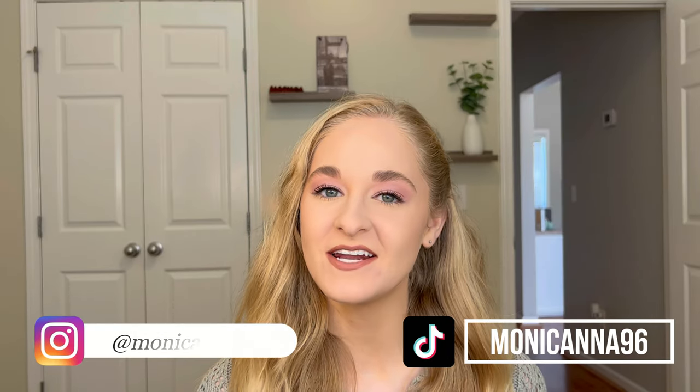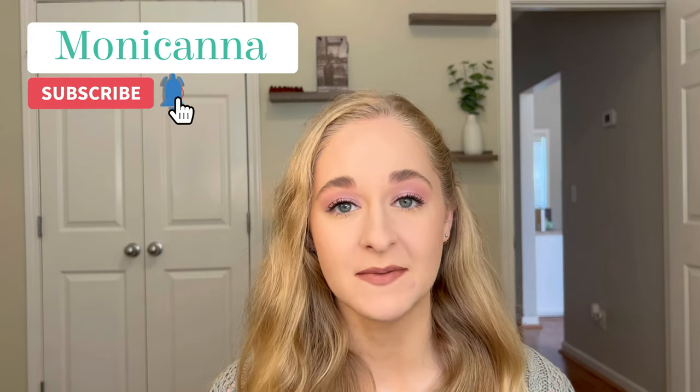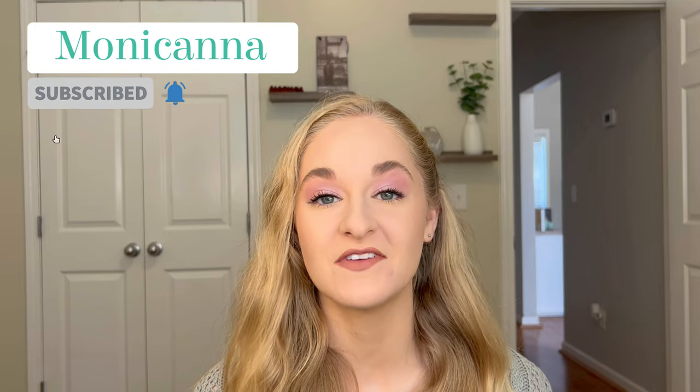Hey guys, welcome back to my channel. Today's video is a trying new makeup video. I filmed this video last week, so you're going to see me in the past, but I forgot to film the intro so I'm filming it today. I didn't want to refilm the whole thing since it would defeat the purpose of a first impressions video, so I'm wearing the same sweater and the same makeup to stay semi-uniform.